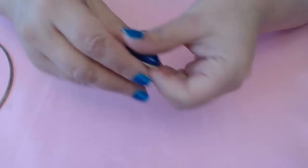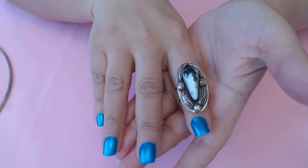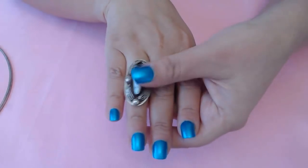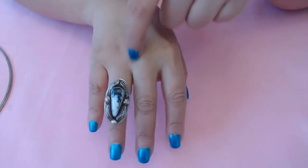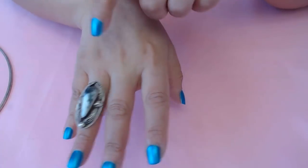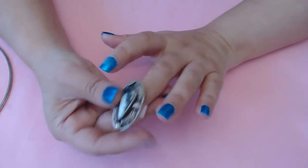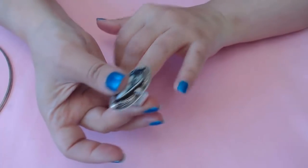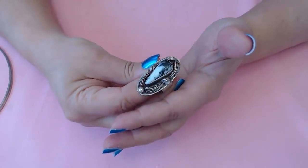Here we have another one — this one is a buffalo stone, very pretty, native looking. I really like this one but it won't fit. Here's some advice: if you're buying a ring, please buy it for the size of your middle finger, in case you go up or down a size. What I'm doing right now is, because my ring finger is a size seven, I'm buying size eight to eight-and-a-half rings in case this situation happens.